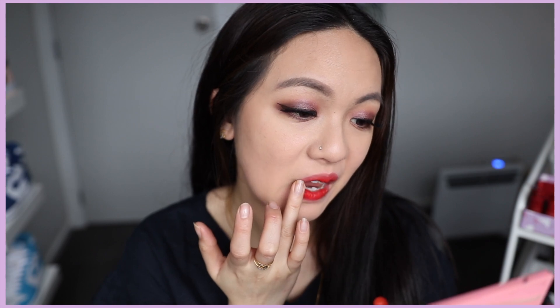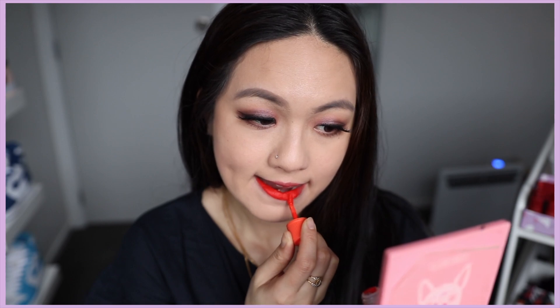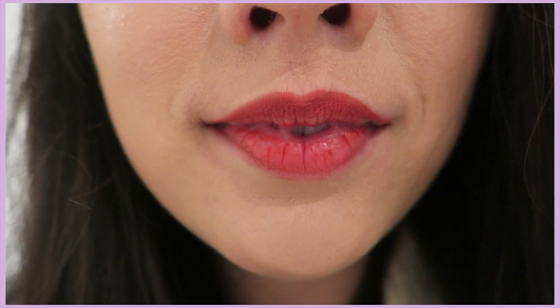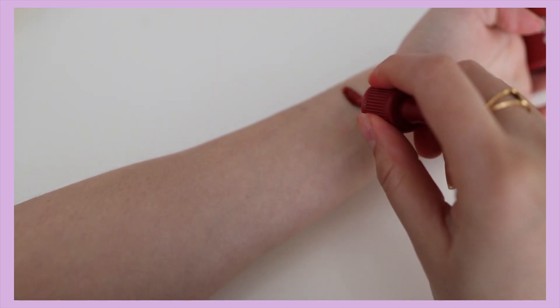I actually really like it — somehow it doesn't feel mousy, it just feels thick and moisturizing, and it's really comfy on the lips. I actually like this new formula better than the previous one, even though I already liked the previous one. As you can see, the new applicator defined my top lip so nicely. Even the longevity — this one actually lasts up to seven hours before it starts fading off, which is so much better compared to the old one that lasted only about four to five hours.